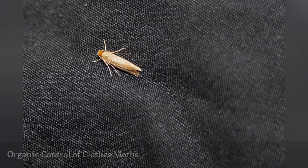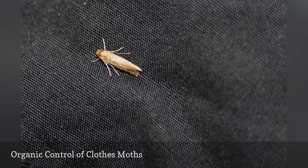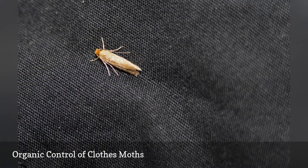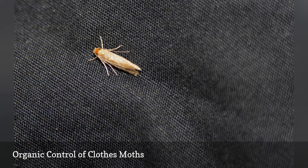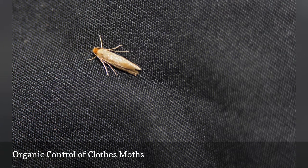Clothes-eating moths can be repelled naturally in different ways: with dried lavender, essential lavender oils, and cedar blocks or chips. For these to be effective, the storage area must be tightly sealed and the natural products fresh. Cedar that is more than three years old is no longer effective. Cedar chests used for pest control must be sanded and oils refreshed at least that often.